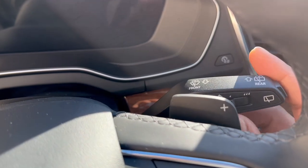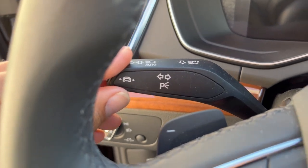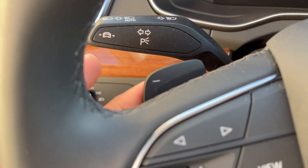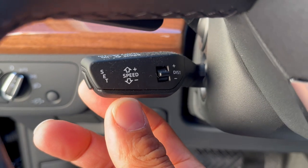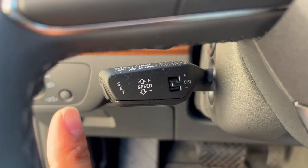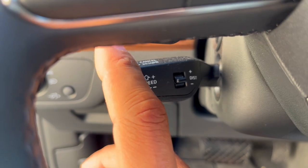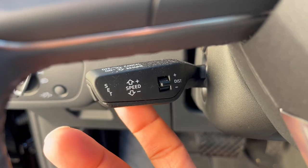Your turn stalks consist of the windshield wipers, blinkers, and light adjustment — the high beams. You have paddle shifters. On the lower level this is for your cruise control, and this is how you control the adaptive cruise control — the distance between you and the vehicle in front of you, setting your desired speed, increasing and decreasing speed, and turning the cruise control off and on.